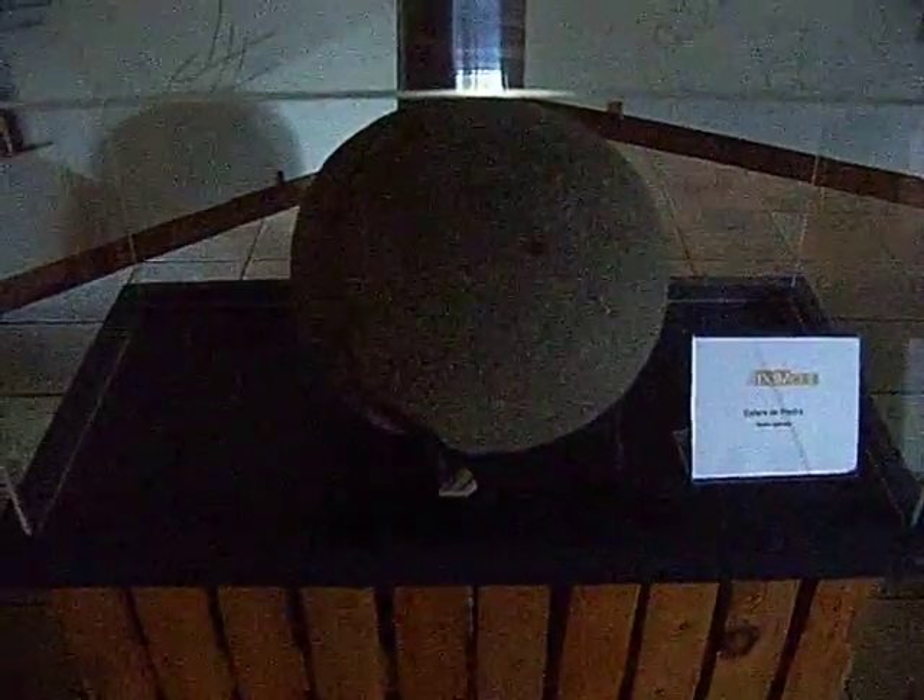This is a stone sphere. The stone sphere here is what they used to play with in the ball game.